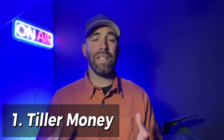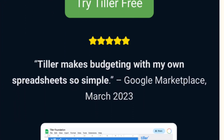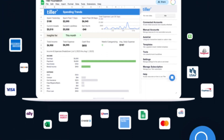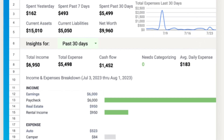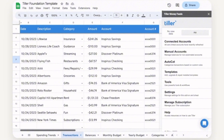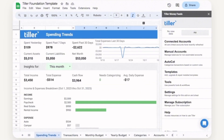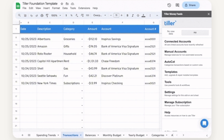The first Mint alternative is called Tiller Money. Tiller Money is best for spreadsheet enthusiasts. It allows you to connect your bank accounts, credit cards, and even investment accounts to Google Sheets or Excel. It then gives you templates and tools to do everything from creating a budget to tracking your monthly spending to saving for retirement. One pro is their pre-designed spreadsheet templates — Tiller Money comes with prefab Google Sheets that eliminate the need to create your own spreadsheets from scratch.